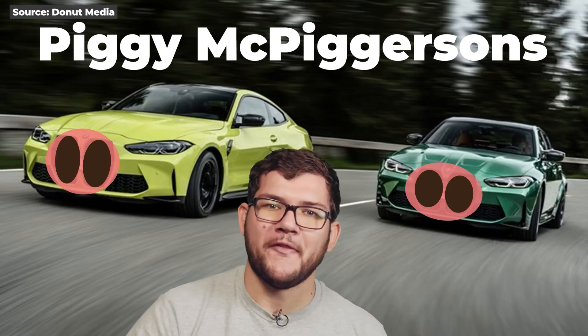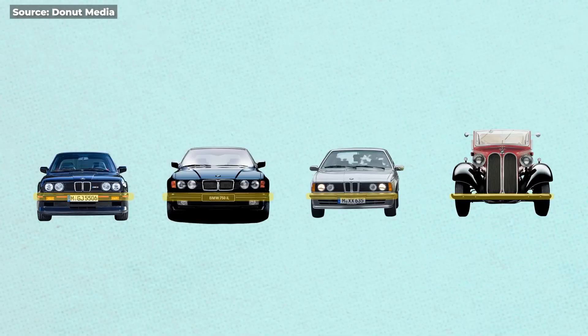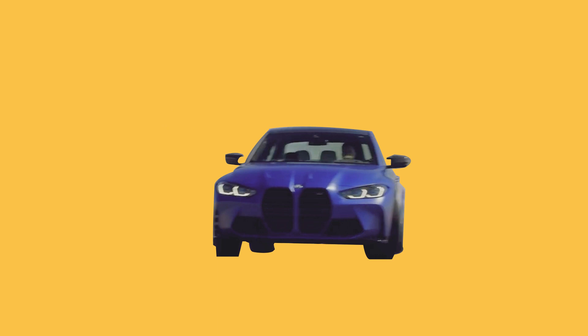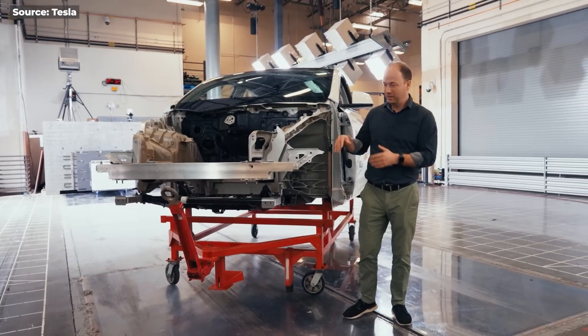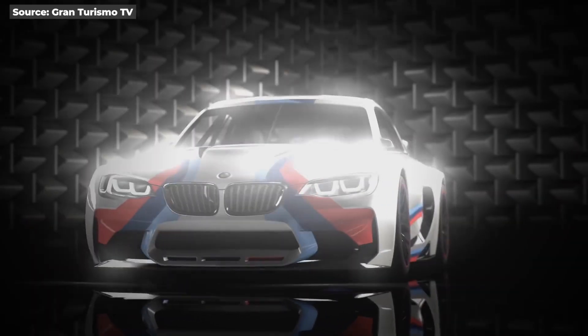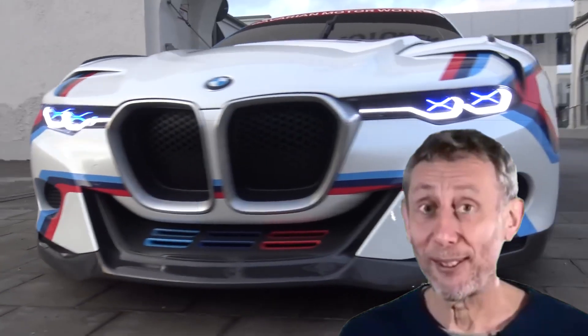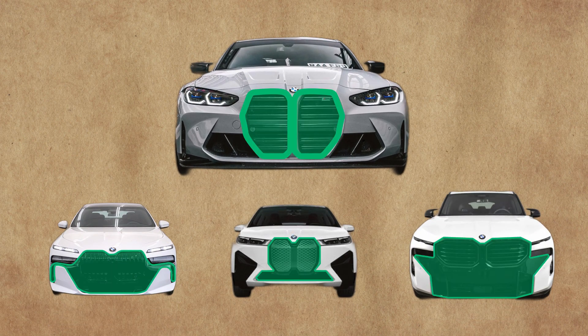Nolan from Donut Media made an interesting observation. He pointed out that the grille has always been placed above the car's crash structure, creating a clear division between the car's upper and lower sections. However, with the M3 and M4, the grille extends from top to bottom, which removes that division and makes the car look weird. In my opinion, regardless of the crash structure, as long as there is a clear division between the kidney grille and the lower grille, it will look like a BMW again — just like the CSL concept car, which has a clear top and bottom and looks beautiful. But when you look at the M3, M4, and the newer BMW lineup, it's hard to see that division.